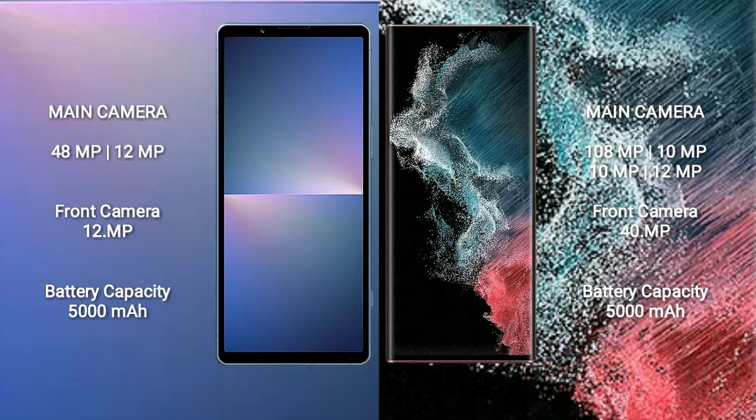Sony Xperia 5 Mark 5 has a 5000mAh battery with 25W fast charging support. Samsung Galaxy S22 Ultra has a 5000mAh battery with 45W fast charging support.